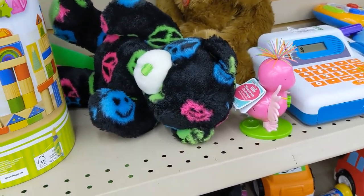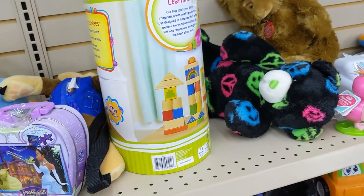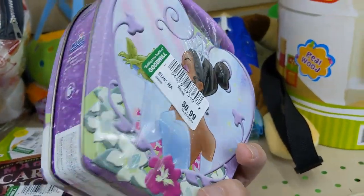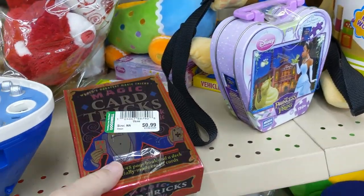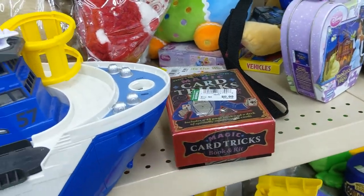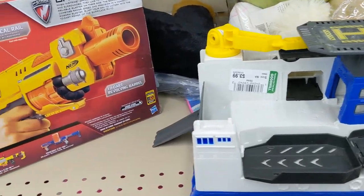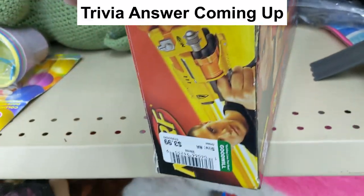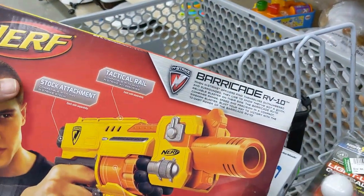This next aisle was their toy aisle. First thing I saw were these art blocks, but I passed on them — I've seen them before. Then I saw this Disney princess puzzle for 99 cents, but it was taped shut so it was probably missing pieces, so I put it back. There was also a magic trick set for 99 cents, but they don't go for that much, so I left that also. But then I saw this Nerf gun called Barricade — it was brand new in a box, and I rarely find them new in a box. It was only $3.99, so I took this one.